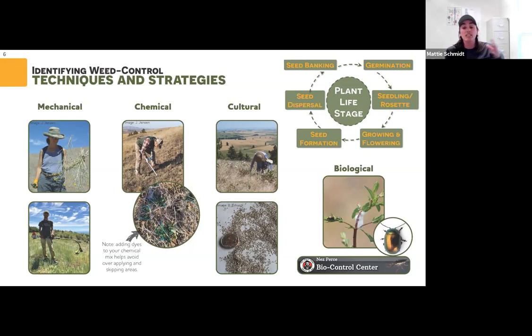Cultural control is my most exciting control method — it's basically changing your habits to reduce invasion processes on a landscape. This is a picture of scouting on Paradise Ridge; you're getting to know the land, when a plant is flowering, when it's germinating. Scouting is really important to knowing where things occur and when. That bottom picture is of seeds, because if you take something out you've got to put something back in — if you leave a bare area it'll likely get re-invaded. The last category is biological — this is a chrysalina beetle, the biocontrol for St. John's wort. The Nez Perce Biocontrol Center has a lot of biocontrol agents and gives small releases out for free.